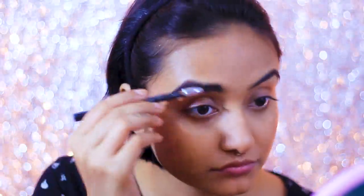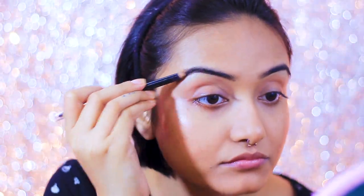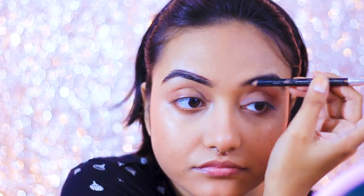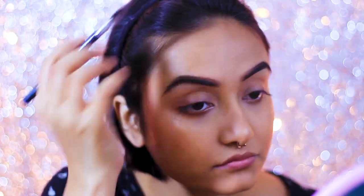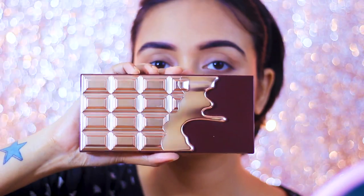Once I'm done with that, I'm going to do my eyebrows quickly. This eyebrow pencil is from Colorbar and the shade is called Chestnut. I'm sorry it looks really beat up because I use it pretty much every day. It's a very highly pigmented eyebrow pencil, so if you're a beginner I wouldn't suggest this one — you really need to have a very light hand otherwise you'll create a mess. I'm just lining my natural eyebrow shape, nothing much.